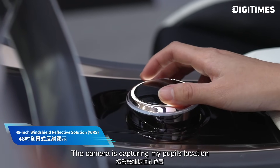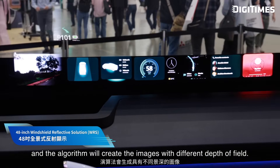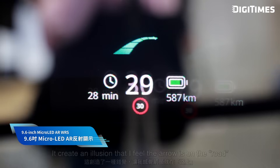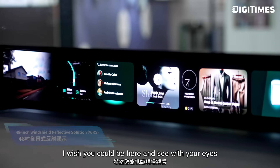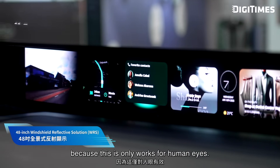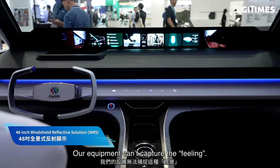The camera is capturing my pupil's location, and the algorithm will create the image with different depths of field. It creates an illusion that the arrow is on the road. I wish you could be here and see it with your own eyes, because this only works for human eyes — our equipment can't capture the feeling.